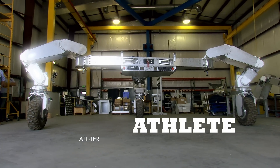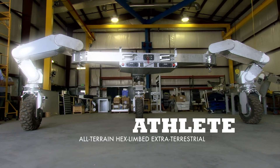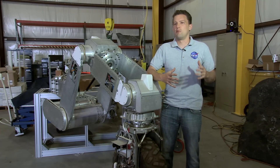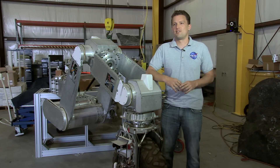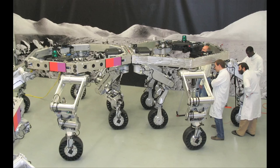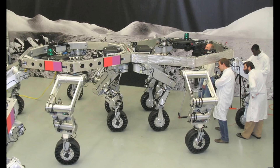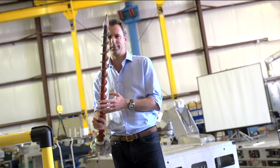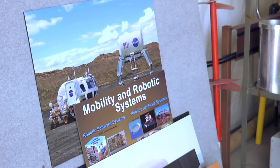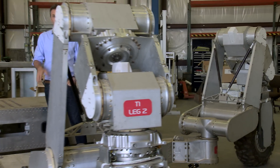ATHLETE is the All-Terrain Hex-Limbed Extra-Terrestrial Explorer. The idea is that this is a cargo-hauling robot that won't get stuck on the lunar surface — which basically means we want to go off-roading off-planet. It's a prototype, but could one day be hauling everything from drilling equipment to homes across alien terrain.